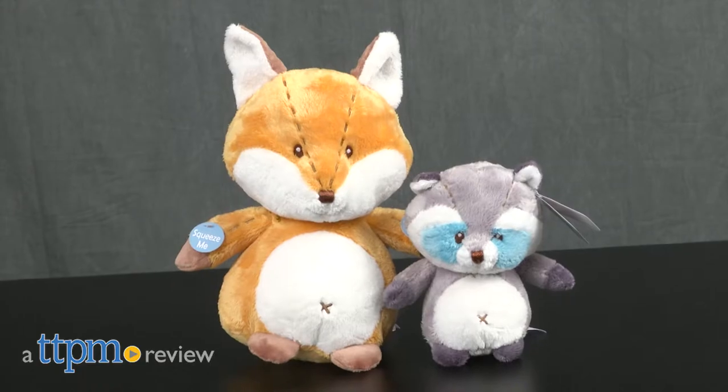Rattle and crinkle with these adorable plushy friends. Hi there, I'm Chelsea D from TTPM, and new from Aurora Baby are Lil Fox and Lil Raccoon stuffed animals.